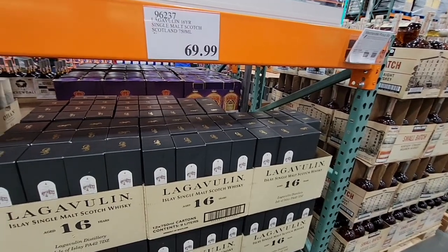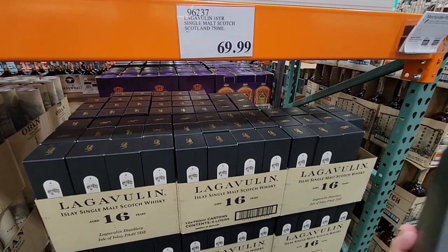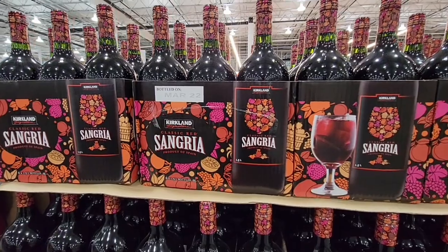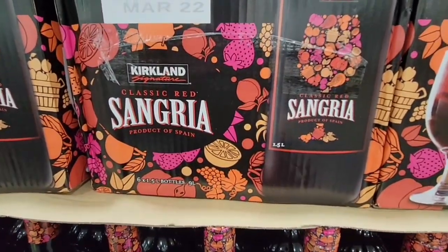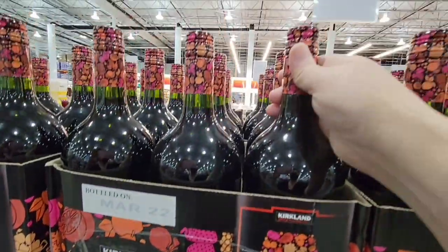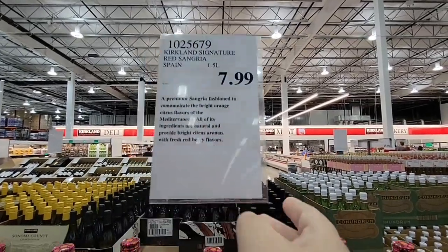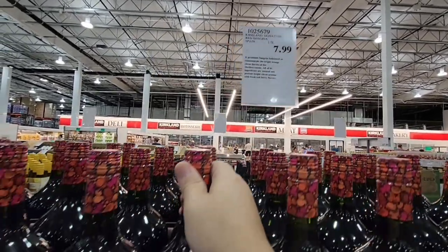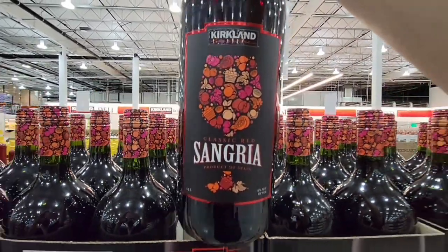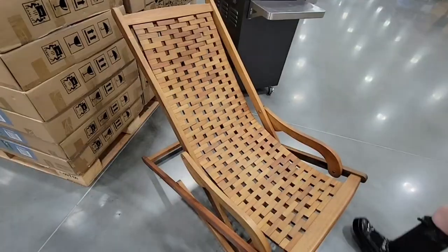Here is the Lagavulin — it is a very smoky whiskey, if that makes any sense. And then for $7.99, it's been really warm and I love a good sangria. This is a good-sized, beautiful bottle, so I'm going to grab that. I haven't tried it yet but I'll definitely keep you posted.